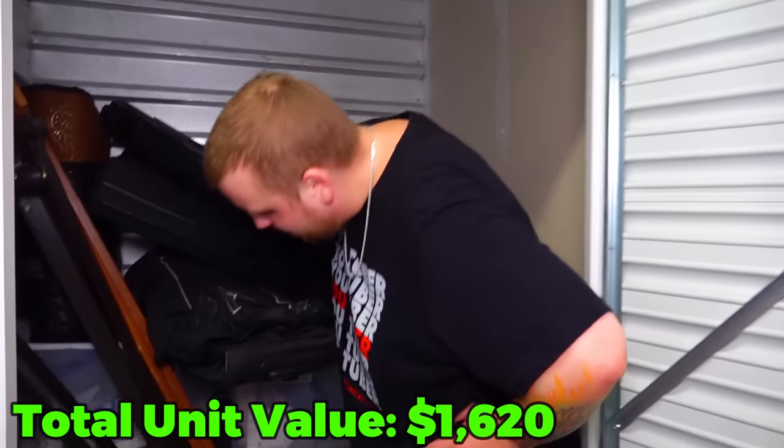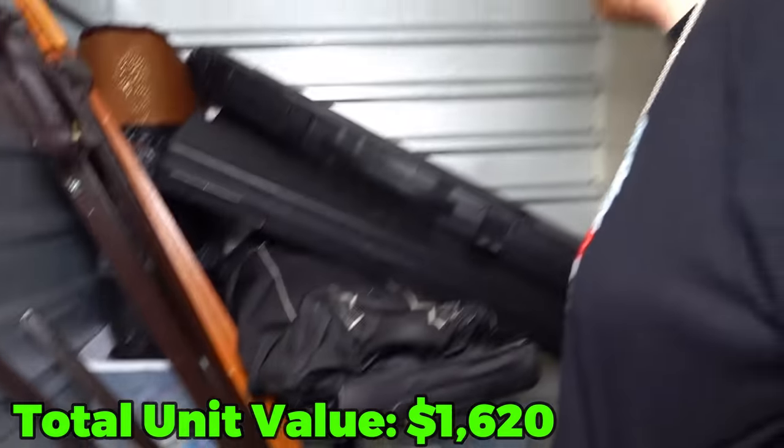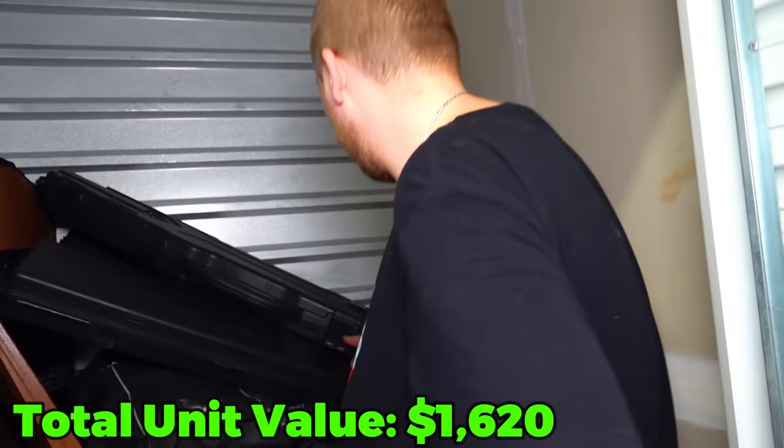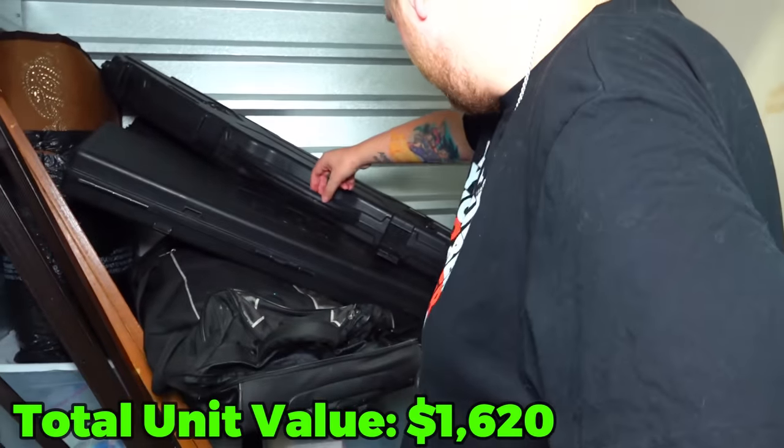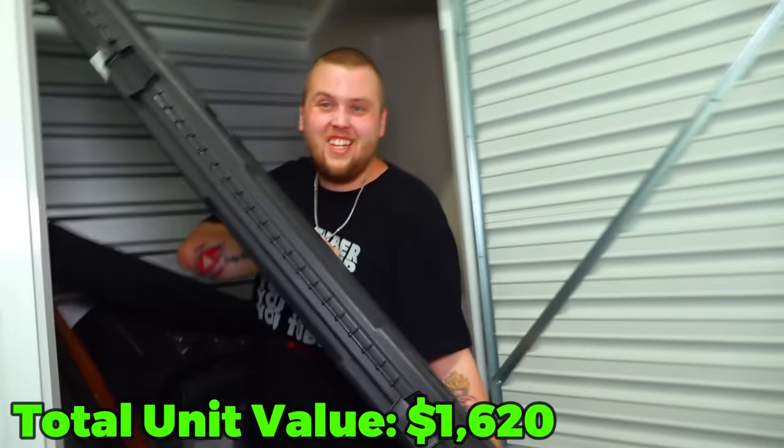There's two more clear totes and one gray tote we can't see into. I'm going to go with the one that's already partially opened.